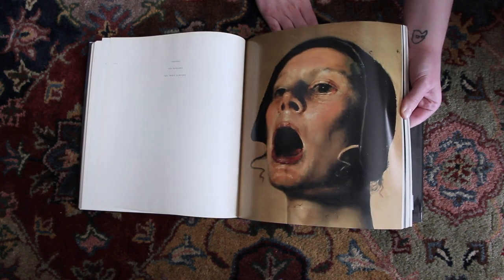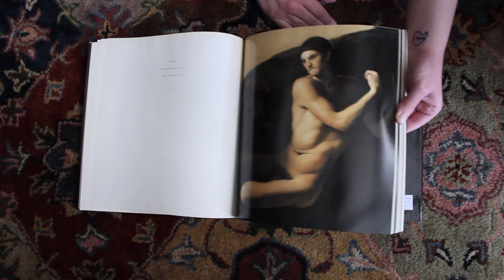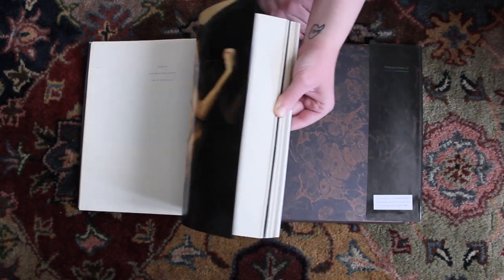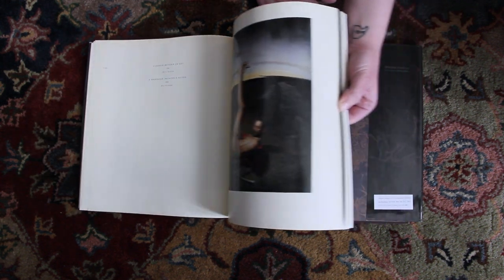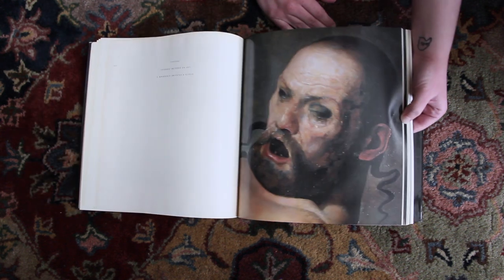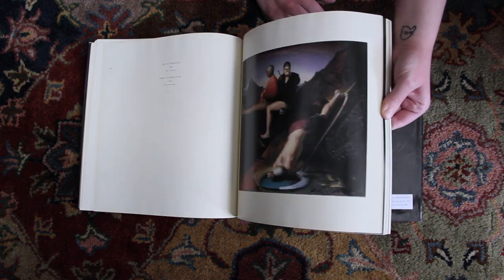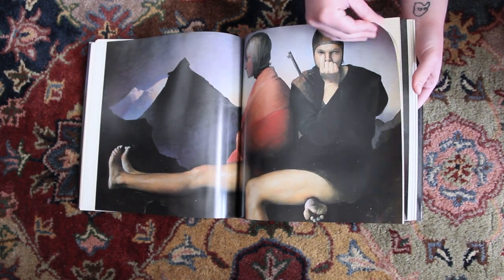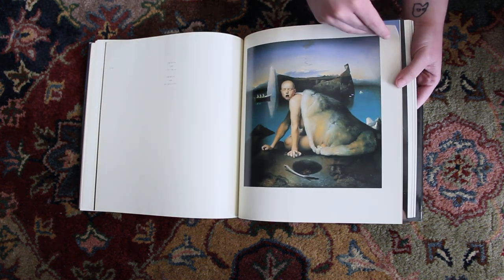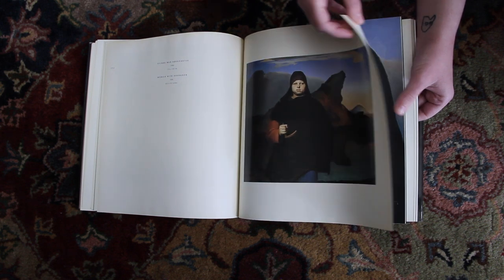Those close-ups are really nice. I was talking to someone recently and they said that Odd Neardrum kind of makes his books for the purpose of art students — for artists and art students. And that's always nice to see, because a lot of work by living artists is in private collections, so you don't get to see it yourself. So when you have it well documented in a book, it's really nice.